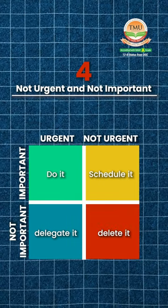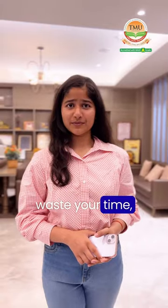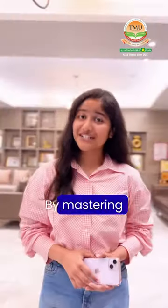Number 4: Not important and not urgent. Such tasks only waste your time, so these should be avoided under all circumstances.